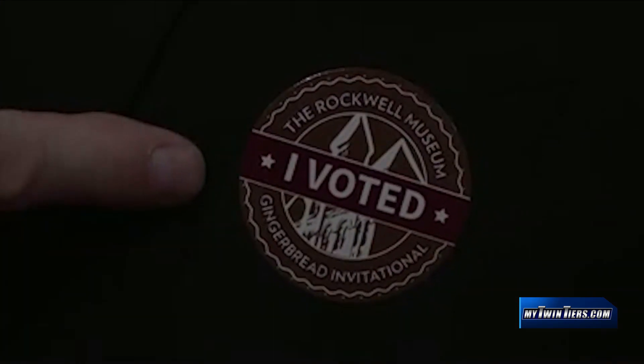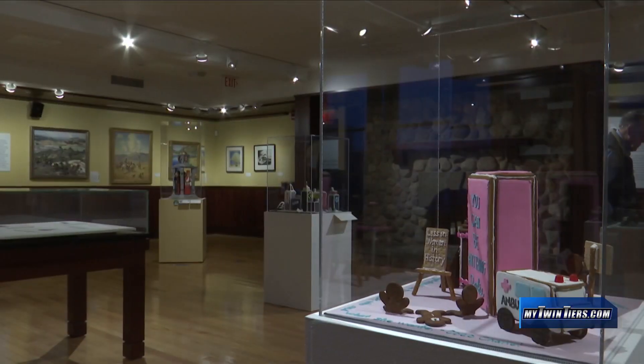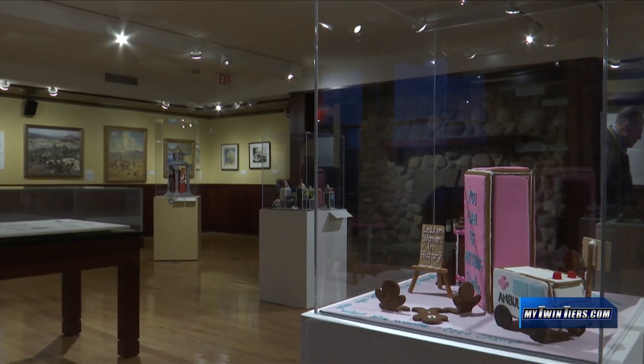Voting continues through the end of December. The museum says the award will be handed out early next year. In Corning, Bruce Juneau, 18 News.